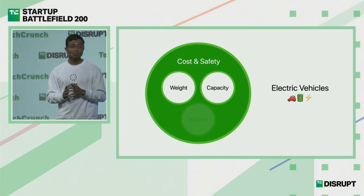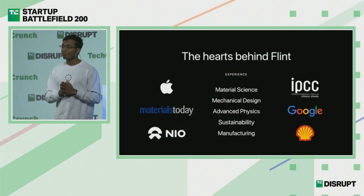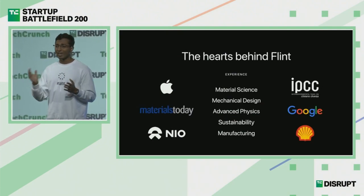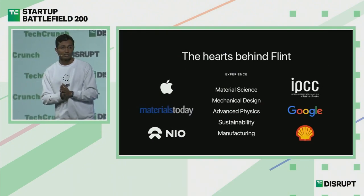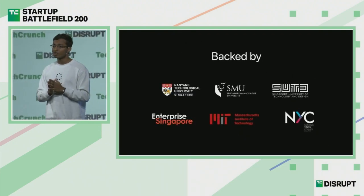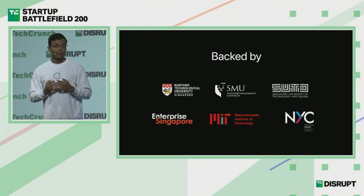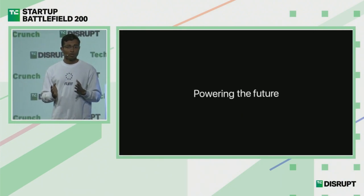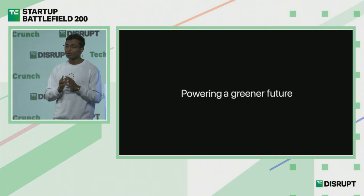The team behind building all this has over 30 years of management experience and expertise in areas like material science, mechanical design, and advanced physics, among others. We have some of the top universities and governmental organizations in Singapore backing us up. At Flint, we want to be powering the future — not just any future, but a greener future — and we want to do that together with you.